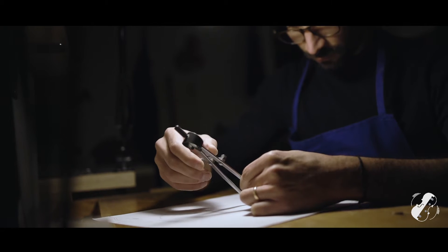Violin making is a wonderful art. It's an exquisite combination of physics, mathematics, geometry, chemistry, history, and fine crafting skills.